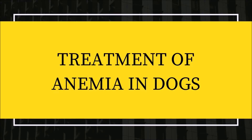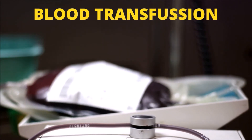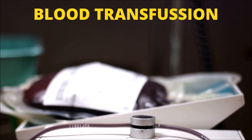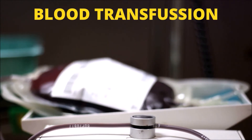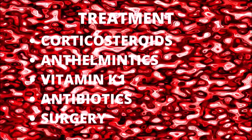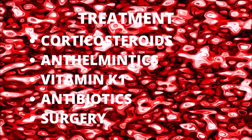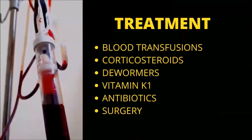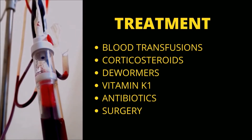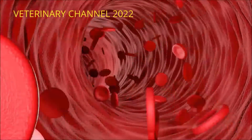If your dog's anemia is severe enough to be life-threatening, it will require a blood transfusion. Blood samples will be taken before transfusion for diagnostic testing or blood typing. A blood transfusion's primary objective is to stabilize the dog until the underlying cause of the anemia is diagnosed and other treatments can begin to work. Once the underlying condition is diagnosed, the veterinarian can choose a more targeted treatment. Corticosteroids, anthelmintics, vitamin K1 for specific rodenticide toxicity, antibiotics such as doxycycline for specific infectious causes, or surgery are all possible treatments for anemia in dogs. Your veterinarian will develop a treatment plan tailored to your dog's unique needs based on the results of diagnostic tests.